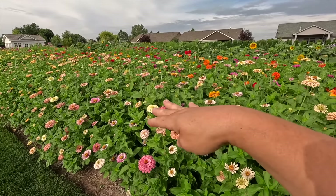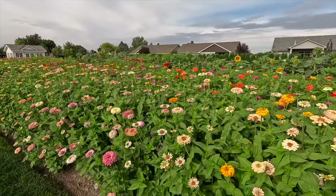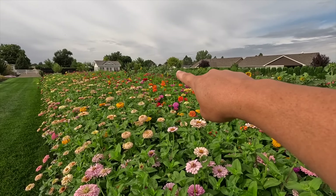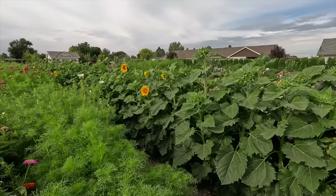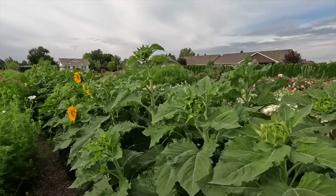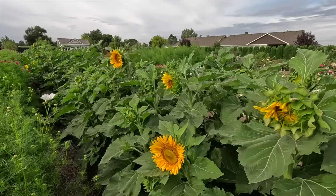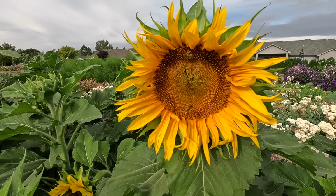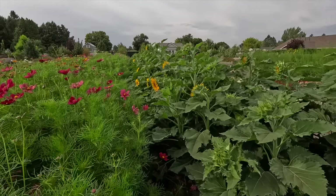I tried to put varieties of zinnias that I thought would stay shorter than the California Giants in the first row, but they're all about the same size — roughly three feet tall. Then we have our cosmos, with some varieties taller than others, like Rubenza and a pink variety down that way. And then the sunspots, which usually are right around three to four feet tall. This one's almost as tall as me — I'm 5'4". The pollinators absolutely love them. The honeybees are already working even though it's still chilly out. They're full of buds.